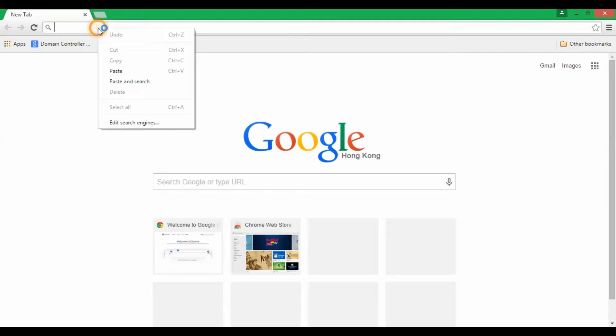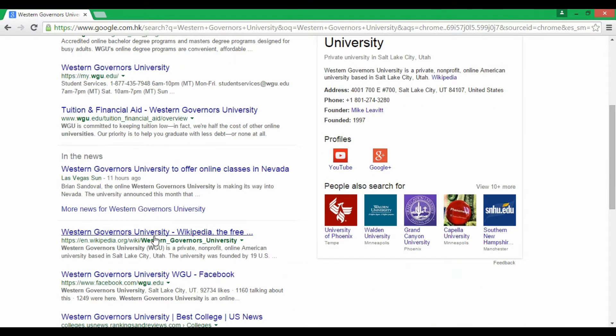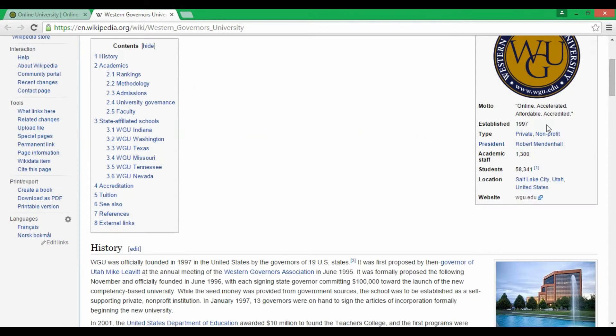Let's find out what Western Governors University really is. I'm moving to a screen now — I copied the question. Let me find the Wikipedia page because Wikipedia gives some good information. According to Wikipedia, WGU is a private, non-profit, online American university, meaning they do not offer anything offline. It's a fully online university.